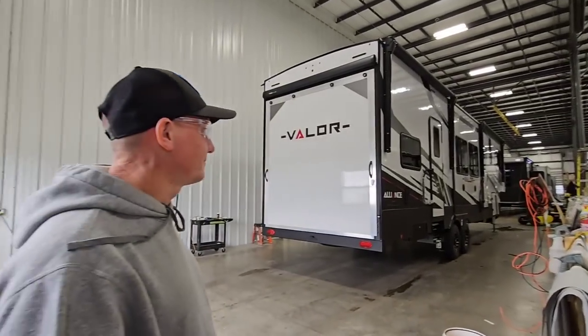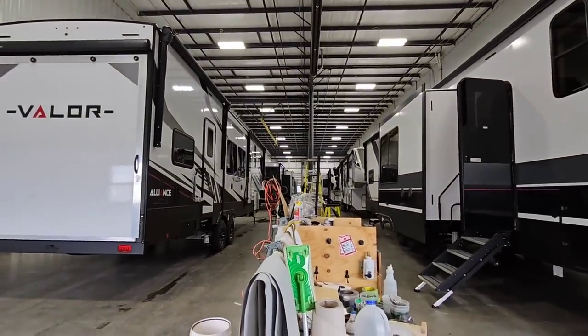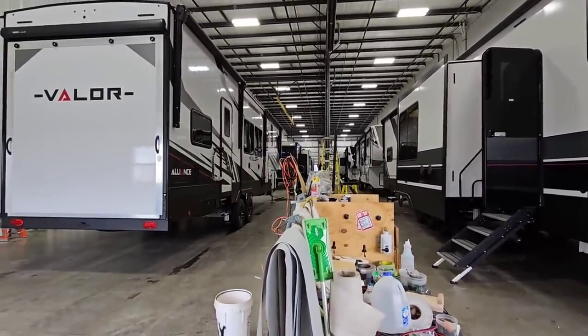I got Joe Martin back with me. He is the quality manager here. And that means a lot for Alliance because everything about their product they want to be focused around quality and value. He's going to give me a quick tour of their PDI facility and, more importantly, explain what they're looking for here and what they're trying to accomplish — especially for those of you in the market for an RV.